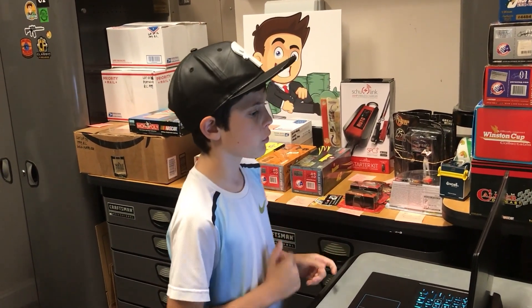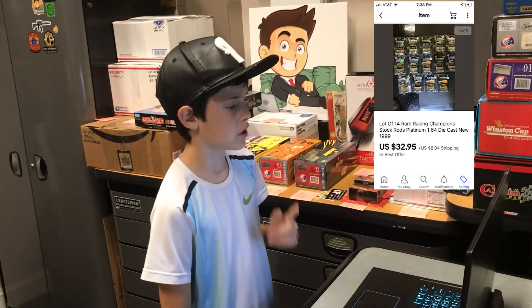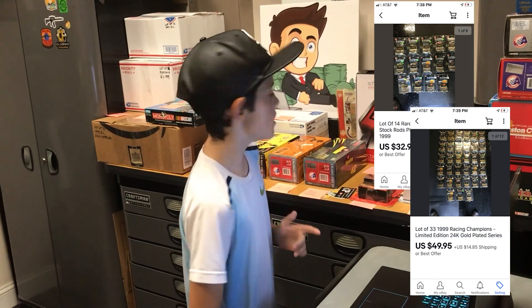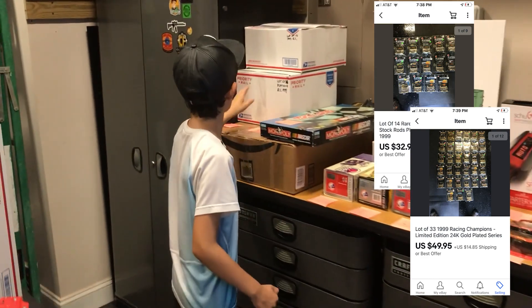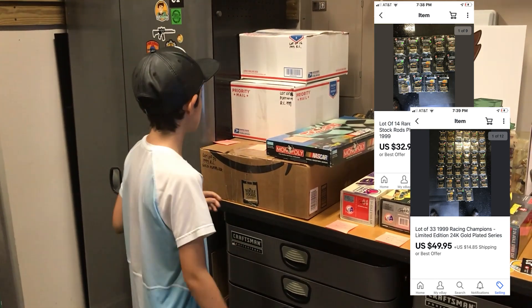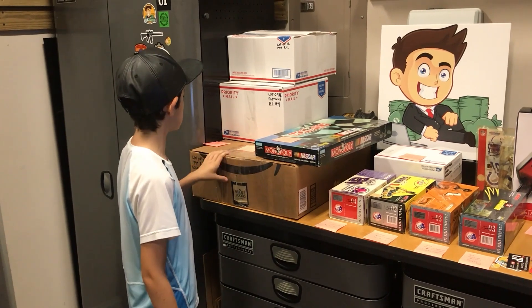So this first item — he actually bought two things. It's a lot of 14 rare Racing Champion cars from 1999, and then a lot of 33 1999 Racing Champion gold set. This goes to Alan in Sarasota, Florida for $82.90 plus shipping. Thanks for the order, we really appreciate that.